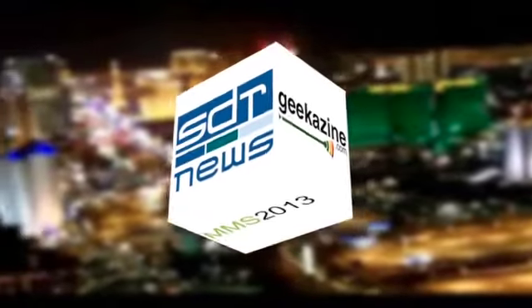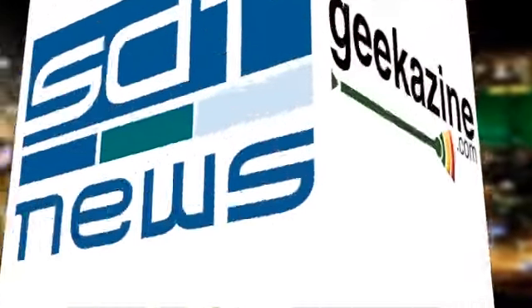This is SDR News and Geekazine.com's coverage of Microsoft Management Summit, brought to you by HP. HP Storage Guy Calvin Zito, continuing coverage from Microsoft Management Summit 2013. We're here in Las Vegas, and joining me now is Parisa Mohamedy.